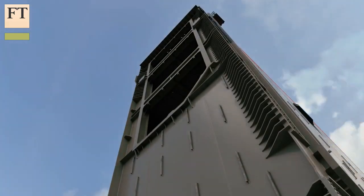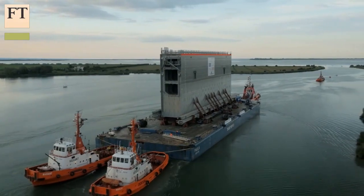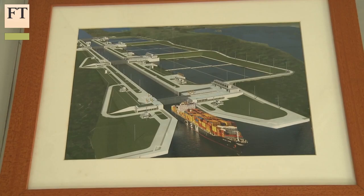This is a huge project, and the quantities, of course, are huge in all what we do. It's 5 million cubic metres of concrete. It's 50 million cubic metres of earth moving. The gates themselves are 16 gates of 3,000 tonnes each. So all the size of the canal has been extraordinary.